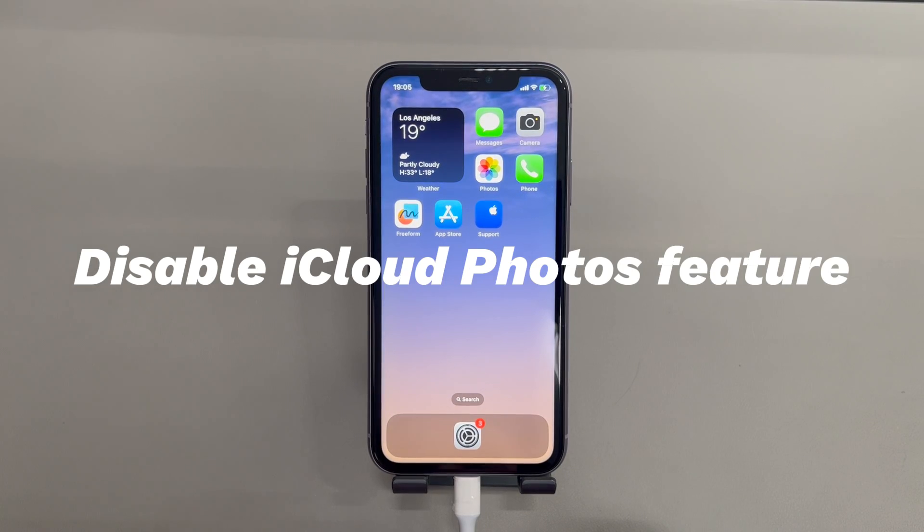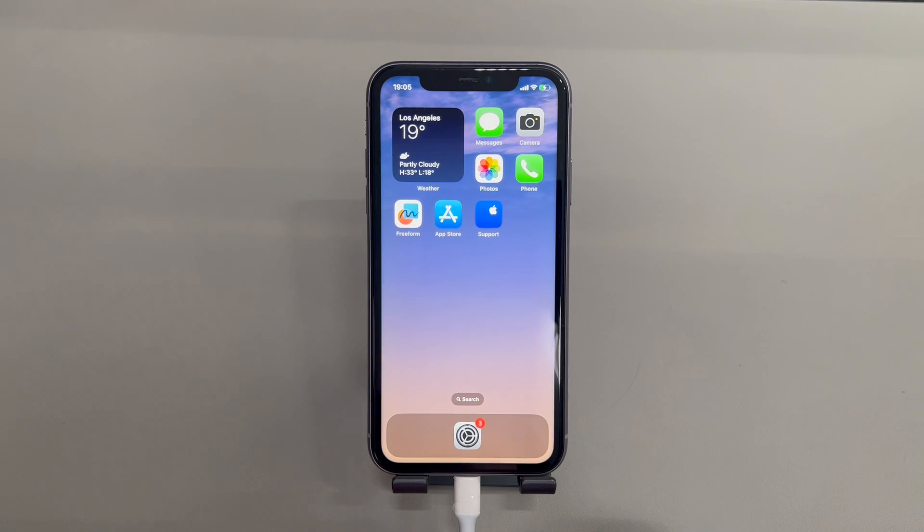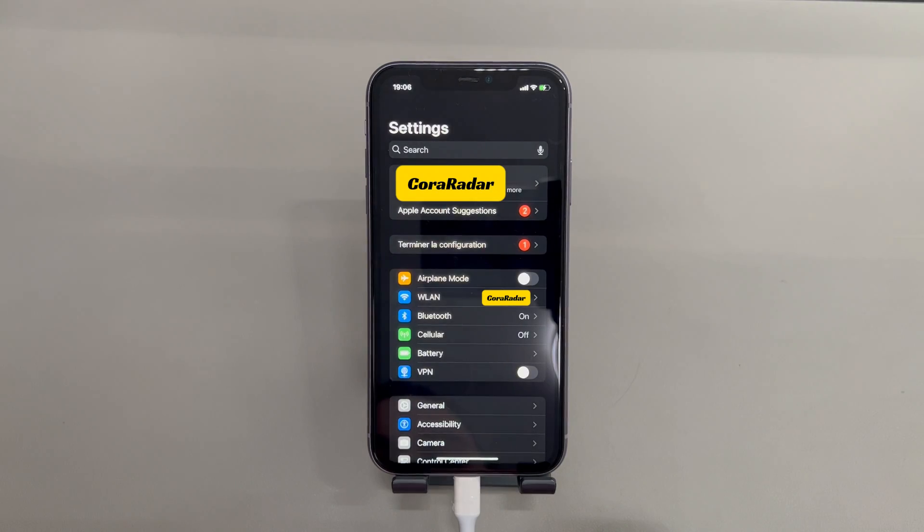Fix 4: Disable the iCloud Photos feature. Some users report that when they tap Delete on a photo from a full iPhone storage, it immediately reappears on the camera roll album and fails to move to the trash bin. The cause could be photos syncing from iCloud constantly. To fix the issue, just turn off the iCloud Photos feature, then try again. Go to the Settings app.